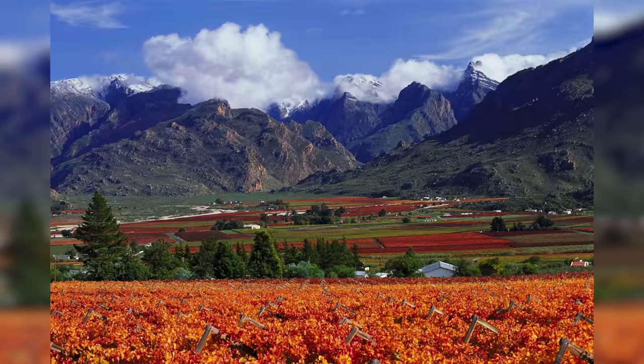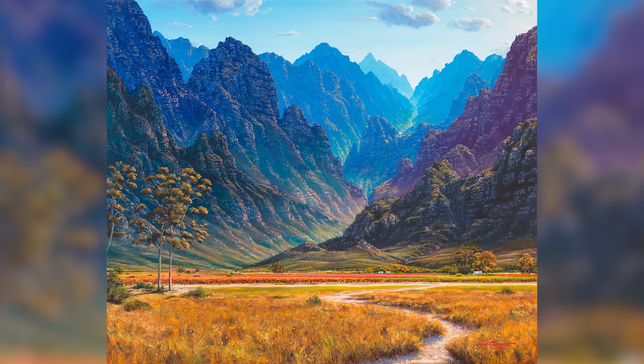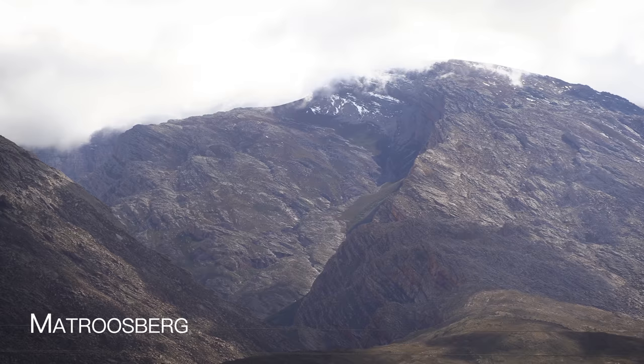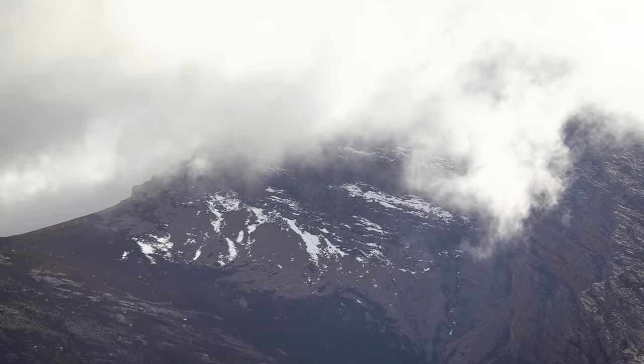Down there behind us is Hex River Valley — it goes all the way along here and is really beautiful, especially in autumn when all those vines turn a nice orange color and the fruit trees and falling leaves make this whole valley really beautiful. Over there is a mountain called Matroosberg, one of the highest mountains in the Western Cape — I think the second highest. In winter Matroosberg gets a lot of snow and many locals will actually travel up there via a road that goes all the way along the back of the mountain to the top.